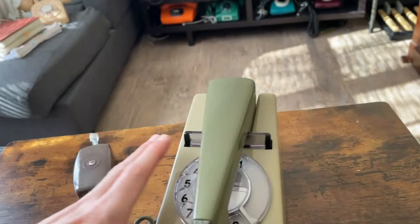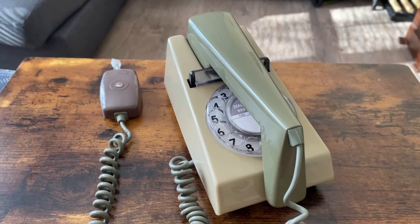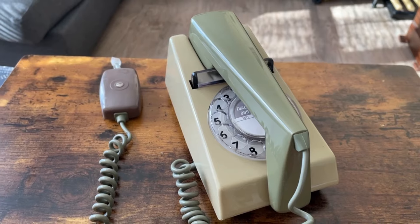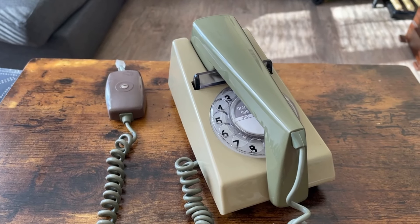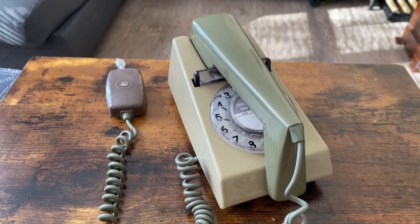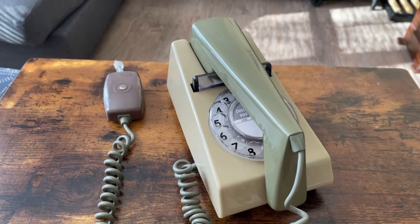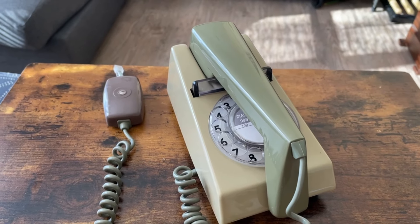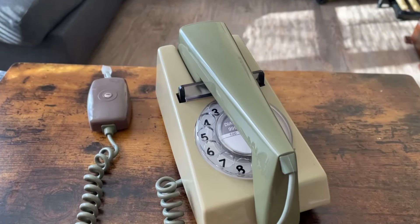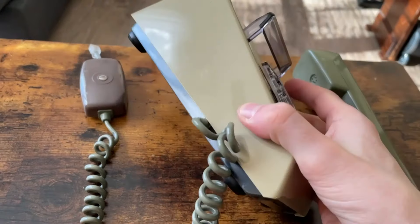If anybody can tell me, please let me know. I'm not sure if this would be considered a 712 — not a 722, which came out in 1971. I think this is a mid-60s model. This is the two-tone green model; I know they had two other colors — white and two-tone blue. This is the two-tone green with the handset being a green color and the base more of a brownish gray.